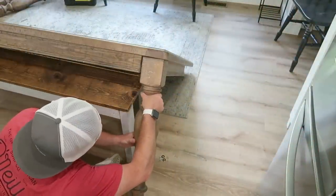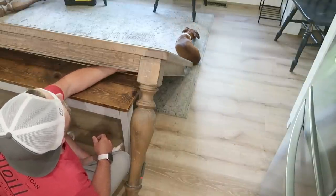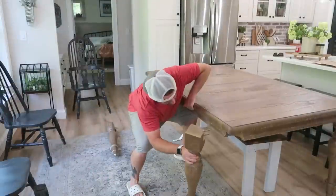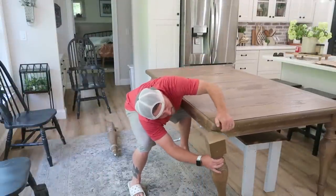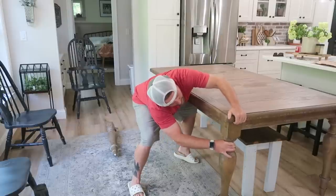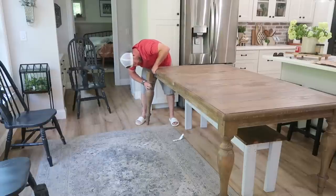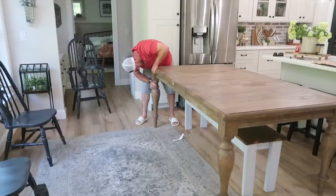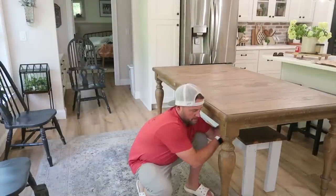Danny and I moved the old table, vacuumed the floor, and put together the new table — well, Danny did. I was actually getting my hair done while he did this, and he sent me a picture while I was sitting in the chair. I was just so ecstatic when I saw it all put together. He's putting the legs on now and getting it assembled.